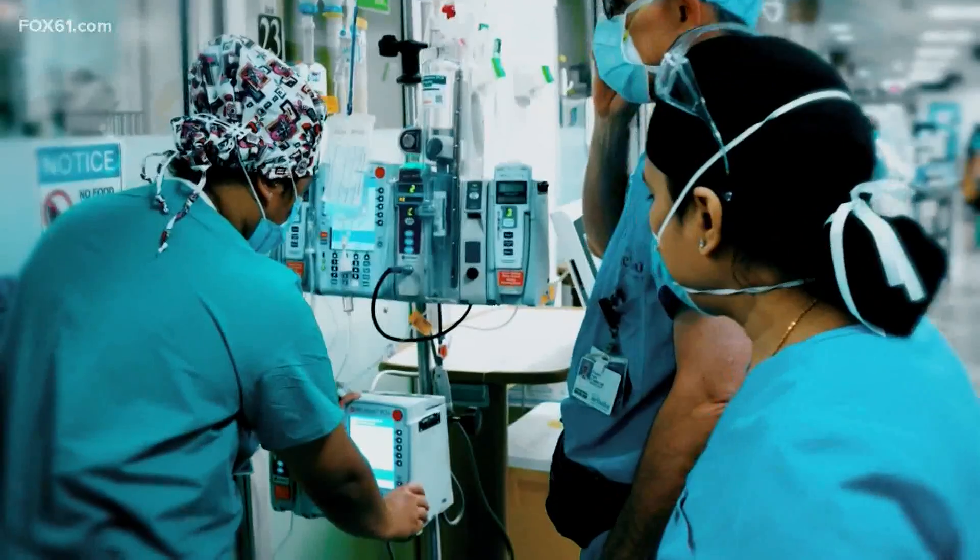But this is no cure. This is not the same as an approval, but it's an authorization and allows us to expand the access to this.